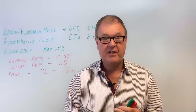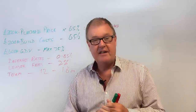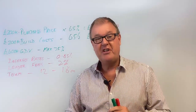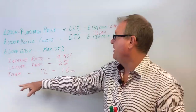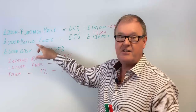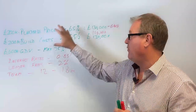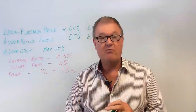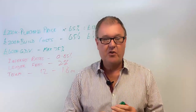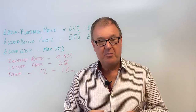Another consideration is bridging. You might have another property - a buy-to-let or your main residence - and think: if I take a bridging loan out on that property, I can use it to fund the purchase, and then I'm only looking to borrow development finance for the build costs. Again, that might give you more flexibility about which lenders will do it and what rates you get on your development finance. There's a lot to think about - always talk to a decent broker about your plans.